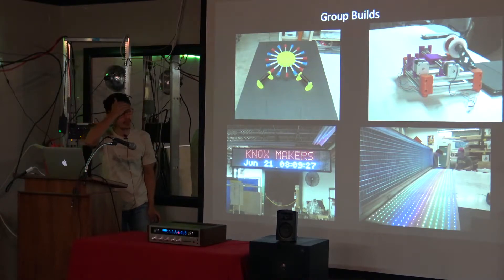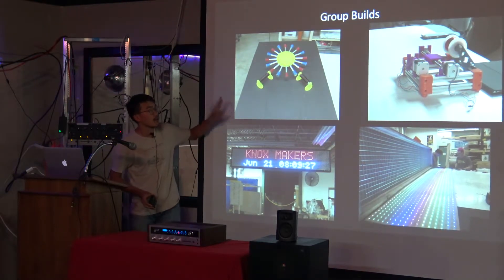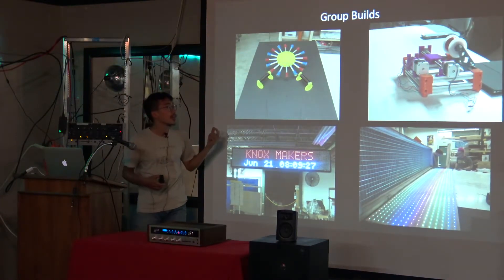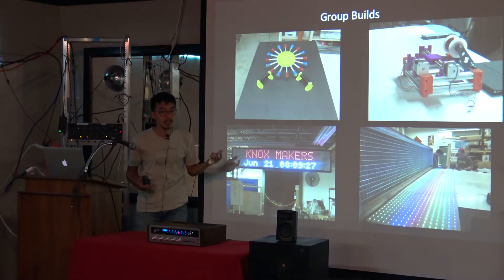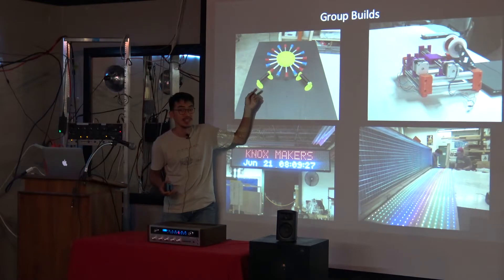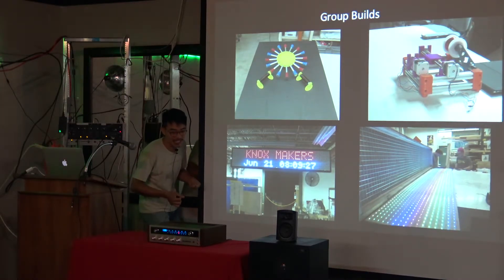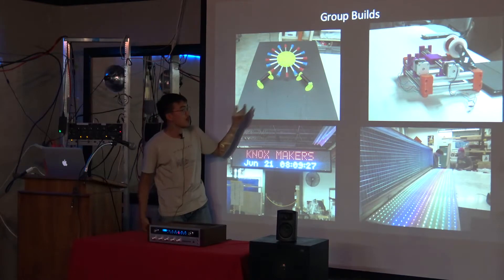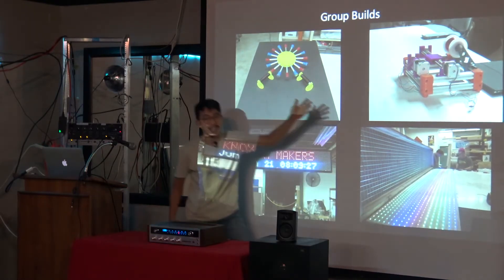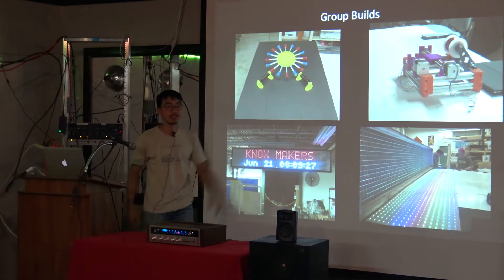Here are some of the group builds. We made this sign when we moved into the new space. At Makerpalooza, a community college event, we wanted to show people how a stepper motor works, so we built a demo. We had a really hard time winding the coils on a lathe — two people holding the wire while someone operated the lathe at a really low setting. A few weeks later, after failing at this, somebody 3D-printed parts and made a large-scale coil winder. Very slow, but it worked.